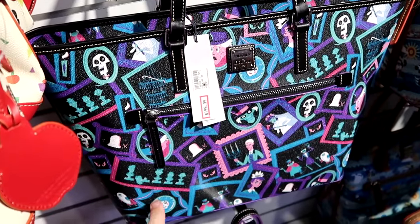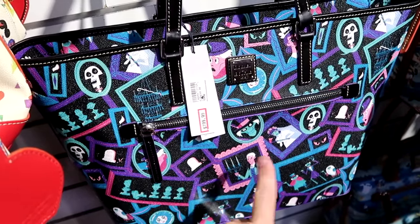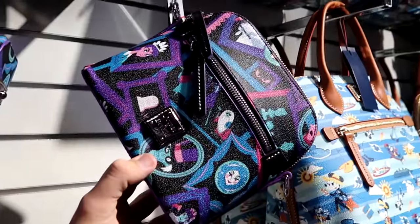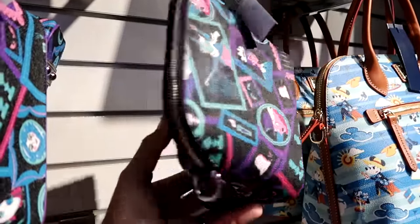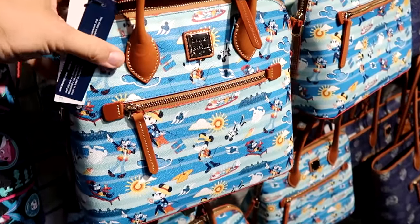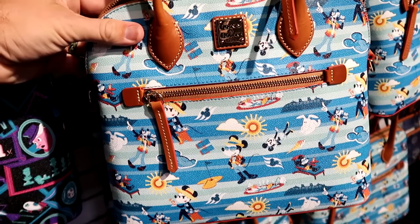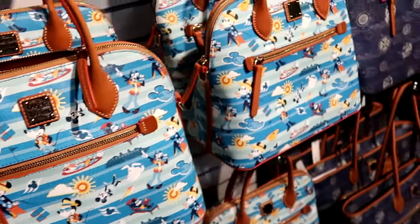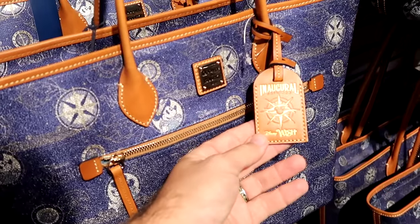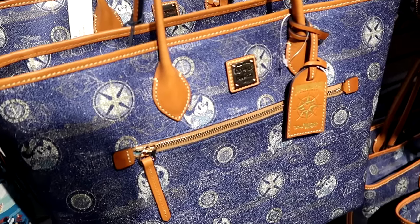In the Dooney and Bourke section there's a brand new Haunted Mansion bag featuring the Hitchhiking Ghosts, Hatbox Ghost, Madame Leota, and the singing bust — $200 from $350, with a zipper compartment on the front. Smaller Haunted Mansion crossbody bags are $150 from $250. Disney Cruise Line Dooney and Bourke bags are back, $150 from $300, featuring Mickey and Minnie with cruise towel animals. The larger inaugural sailings Disney Wish Dooney bag with Mickey, Minnie, and a leather tag is $149 from $328.